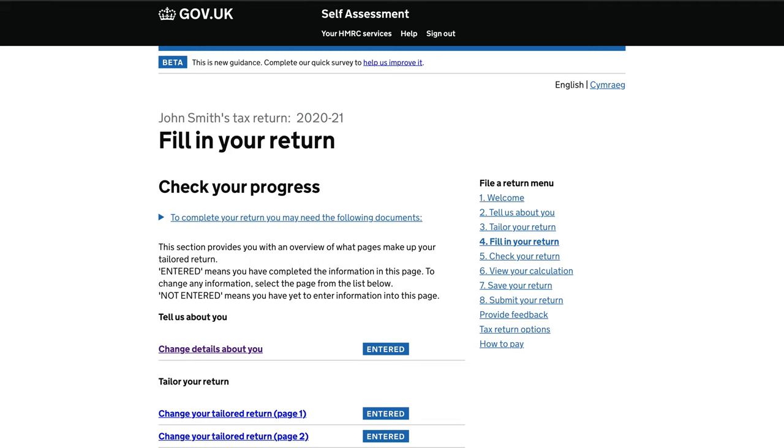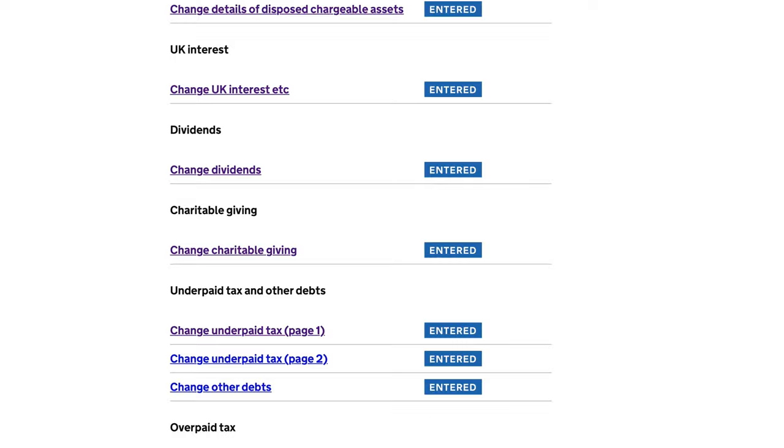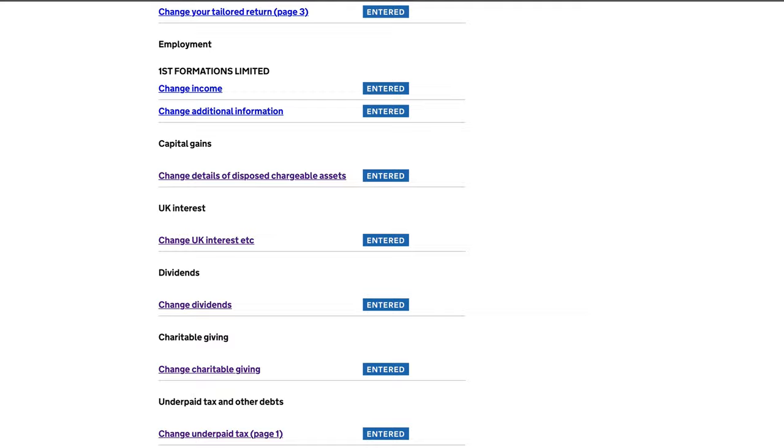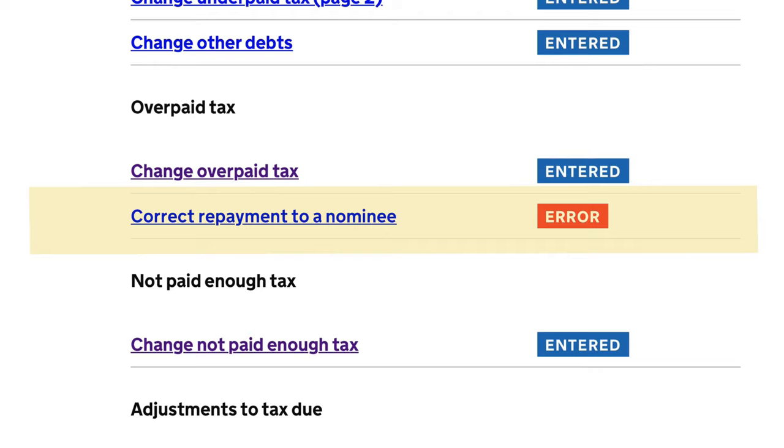The tax return itself is broken down into sections and pages. Each page saves automatically, and you can jump in and out of pages if you want to take a break to find information or do some calculations. From time to time you may get an error message, but this is just a polite warning from HMRC telling you that the page is incomplete, in case you're trying to submit it before it is completed.